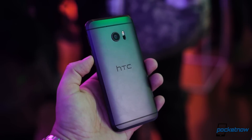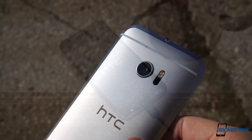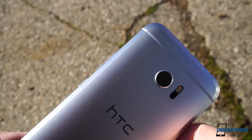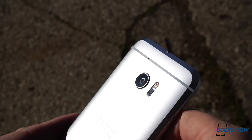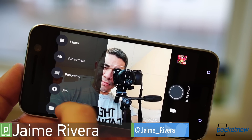HTC's argument for the X is rather interesting. The company claims general smartphone sales are down because the wow factor is gone. The strategy with the X is to challenge that, and it's time to see if all the obsession walks the talk. I'm Jaime Rivera with Pocketnow, and this is our review of the HTC X.